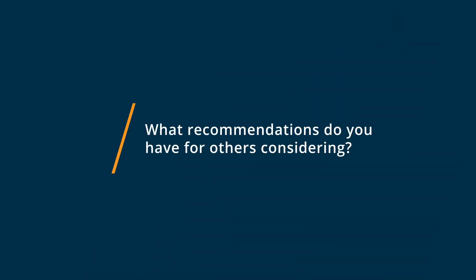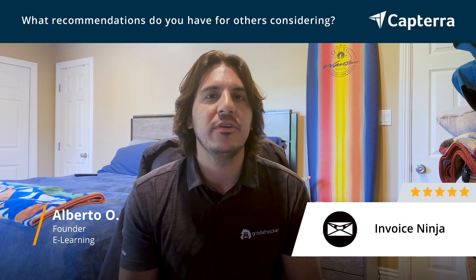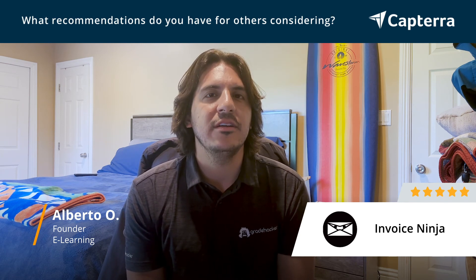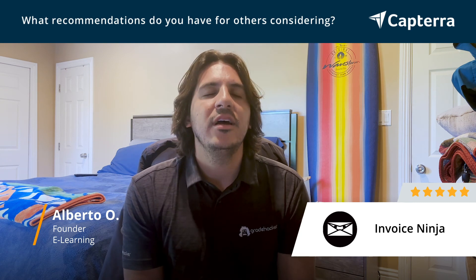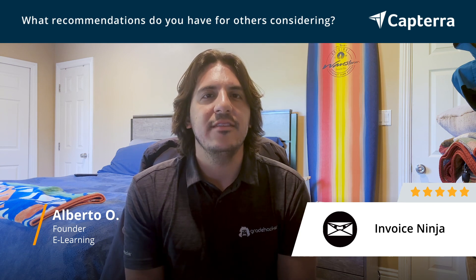If I were to advise anybody considering InvoiceNinja, I would say if you're looking for something that's super easy to use, super easy to implement, and something you can get started with within a few hours or a day or two, really don't think about it too much. It's a very simple product at a very affordable price and very customizable — in terms of both the look and feel, and how you want your invoices used within your business processes. It is also integrated with Zapier, so it really is a nice, easy one-stop shop for small to mid-sized businesses.